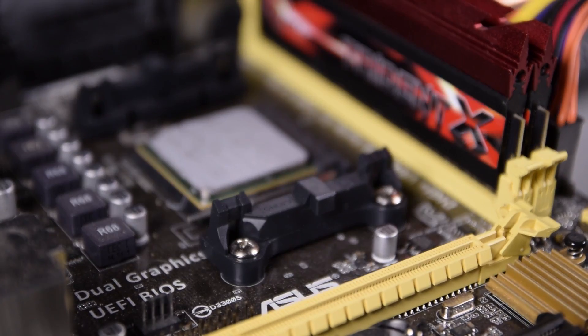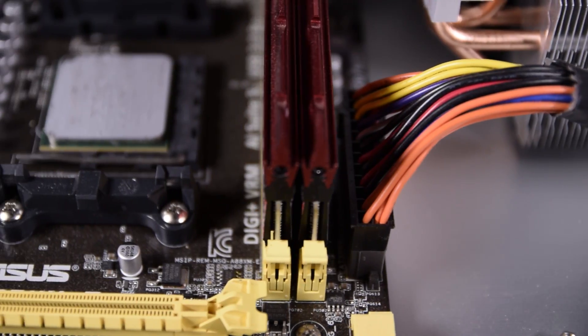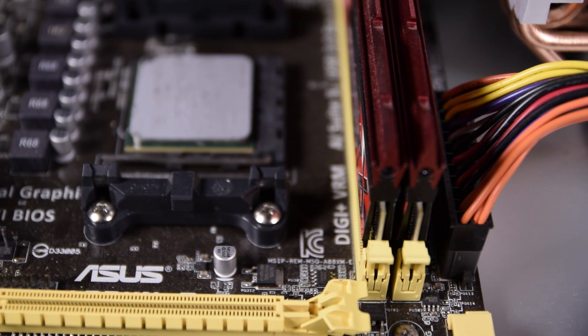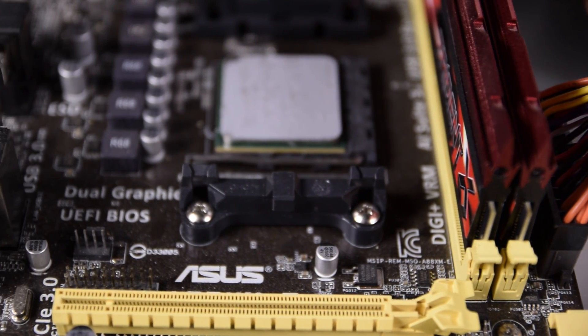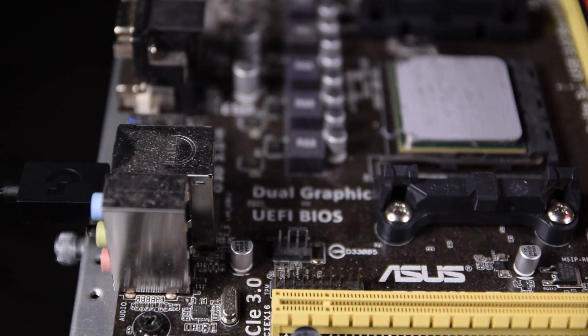So let's set the scene for my testing first. I have my AMD A10-7850K APU on an ASUS A88XME motherboard with 16GB of G.Skill Trident X 2400MHz memory, all running on Windows 8.1. For determining the results, I used the integrated benchmarks on two separate games.